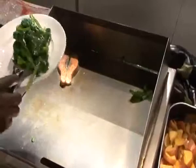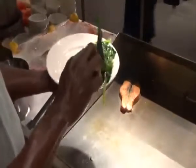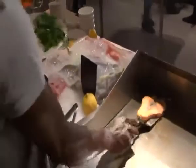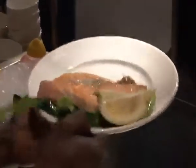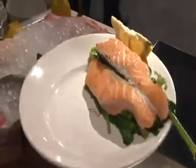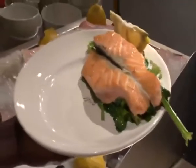I'm going to set the spinach on the plate like this — as you can see it looks fresh. Then I'll turn the salmon the other way around because it's done now. This comes with potatoes or french fries, and these potatoes are fresh from the oven.